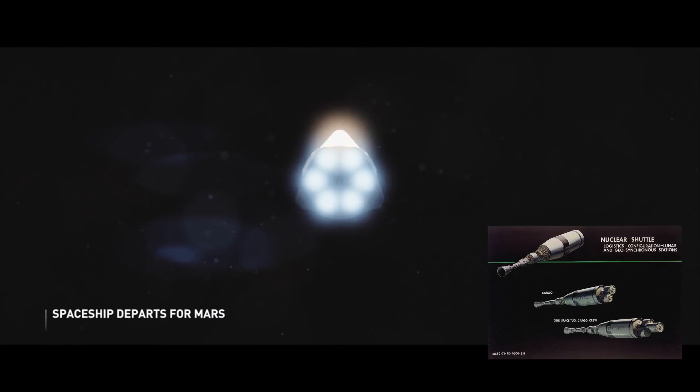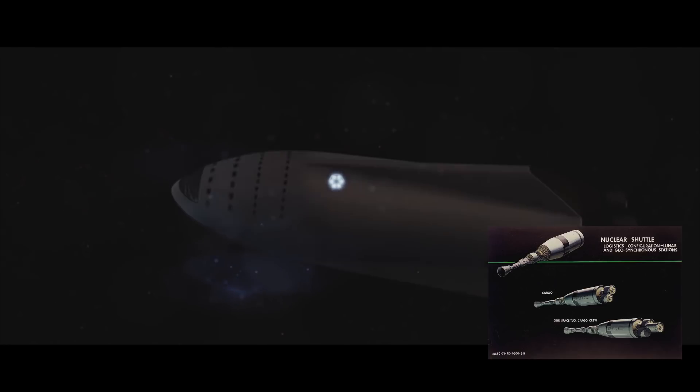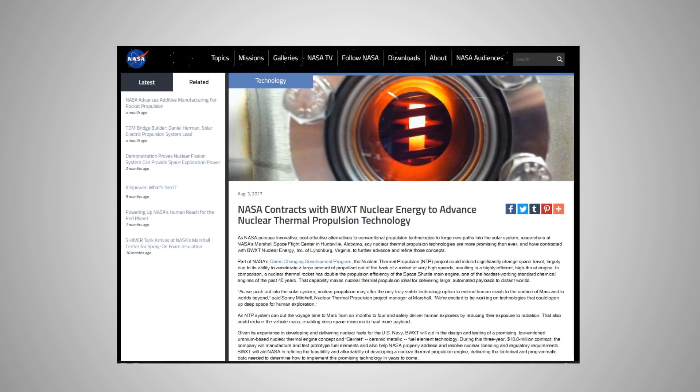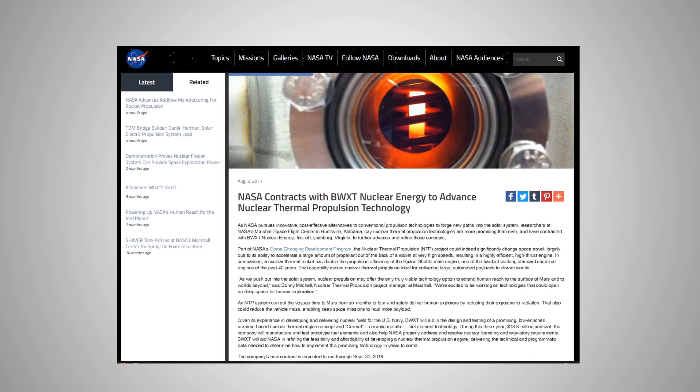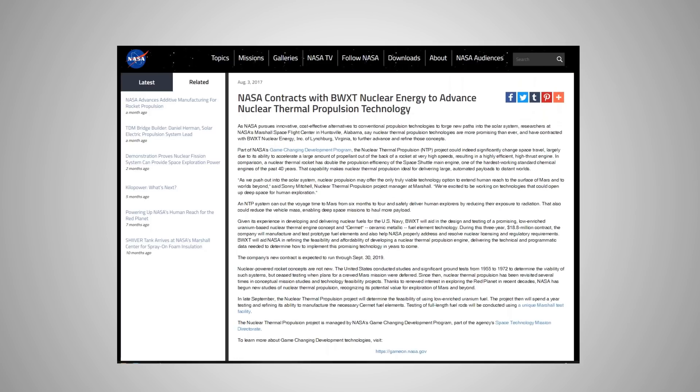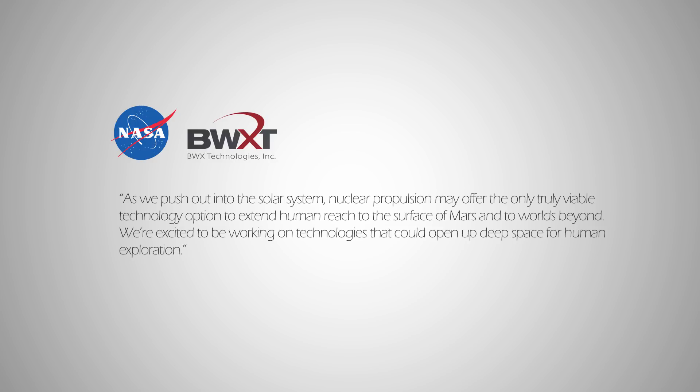Most importantly, with a nuclear space tug, our astronauts could reach Mars much faster and hence endure less radiation during the journey. In practice, NASA has also hired BWXT Nuclear Energy Inc. in 2017 to advance the existing nuclear propulsion technology. NASA recognizes the unique benefits of nuclear propulsion technology for deep space missions to Mars, saying: "As we push into the solar system, nuclear propulsion may offer the only truly viable technology option to extend human reach to the surface of Mars and to worlds beyond. We're excited to be working on technologies that could open up deep space for human exploration."